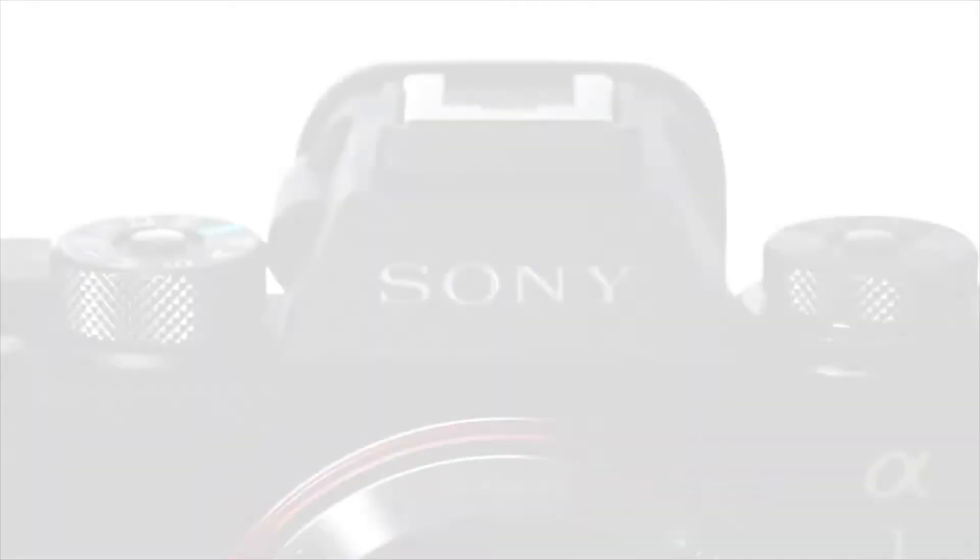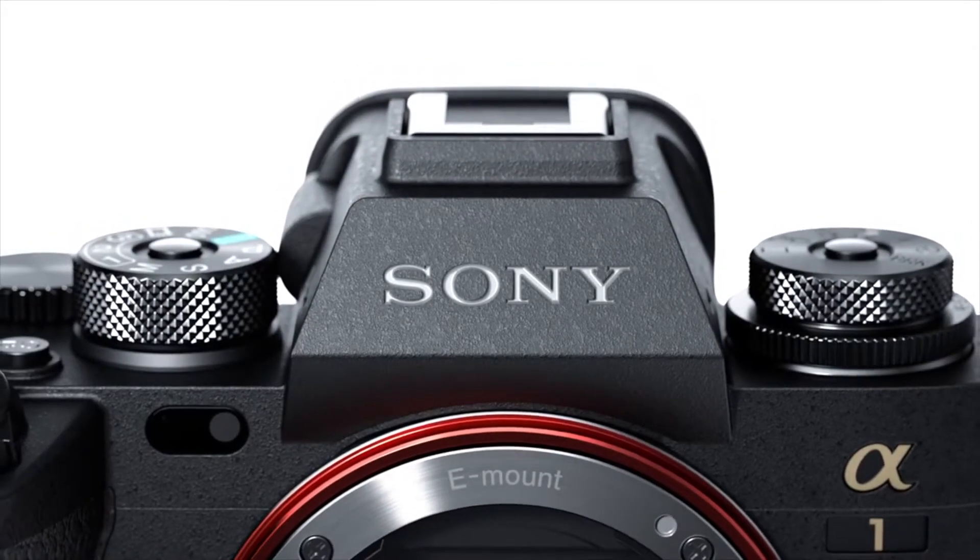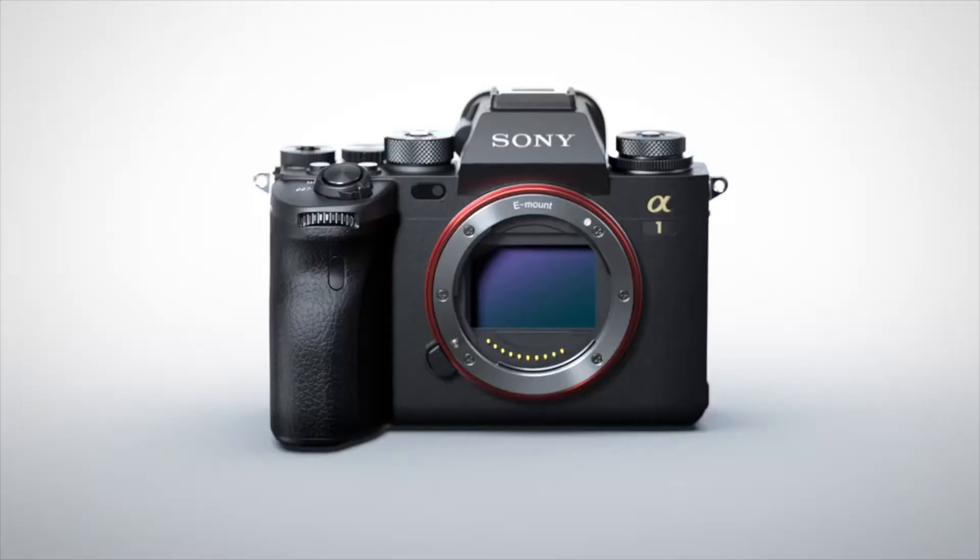Hey, what is up everyone, this is Geet and welcome to my channel. So in the evening I was watching some recommendations on YouTube and I thought that Sony is releasing a new camera and its name is Alpha One. But let's see if this camera is good for us or not.